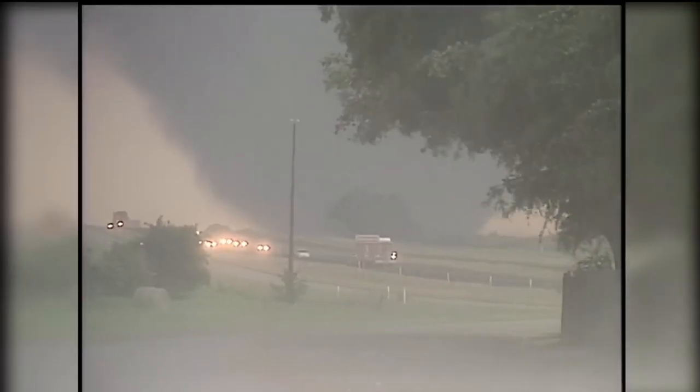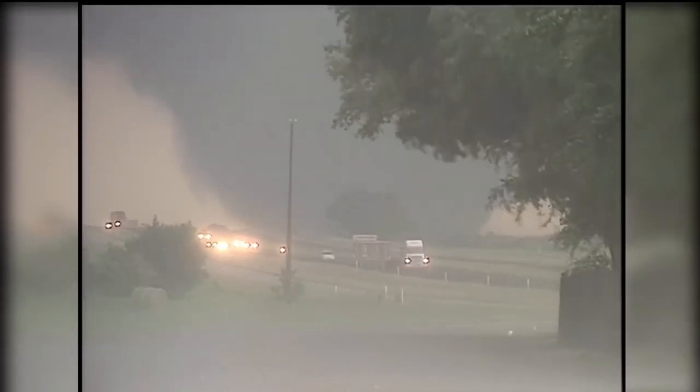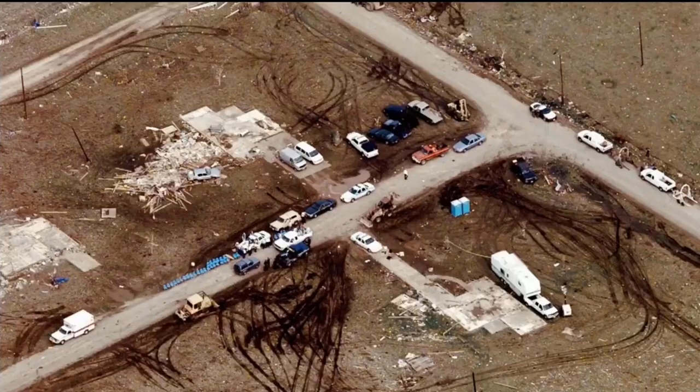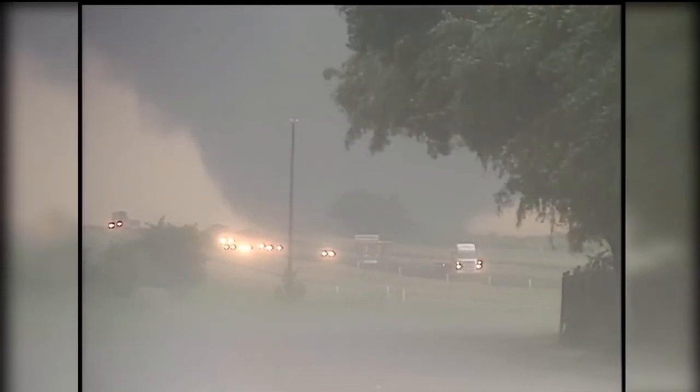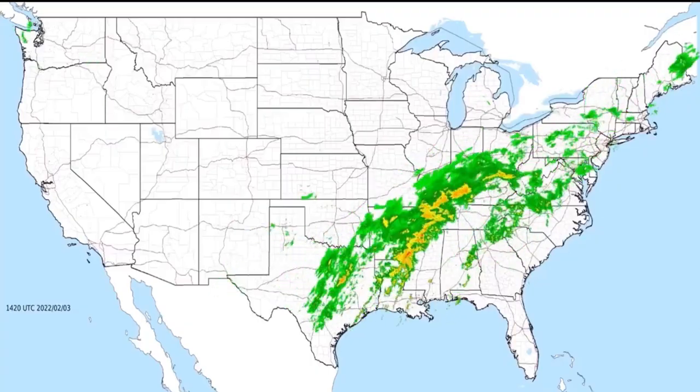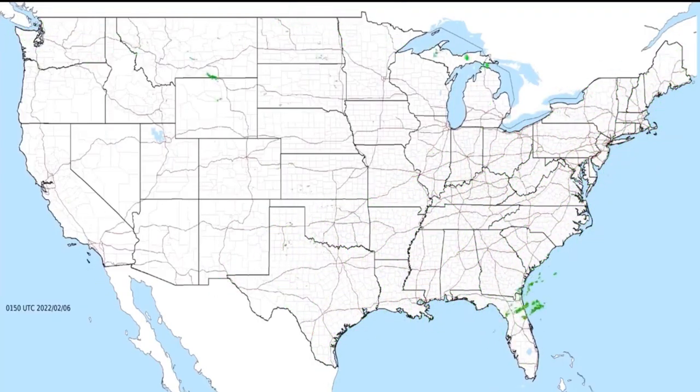The Jarrell tornado is iconic for a multitude of reasons. Most prominently its 'dead man walking' appearance, but also its horrifying damage which has some mystery around it, as some argue that the damage was caused from the slow forward speed of the tornado and less from the winds. But that doesn't change what happened. Let's move on to an equally scary and deadly tornado.